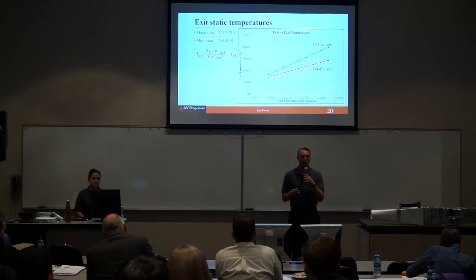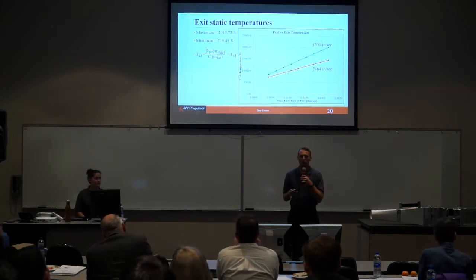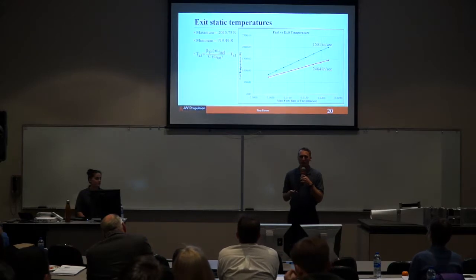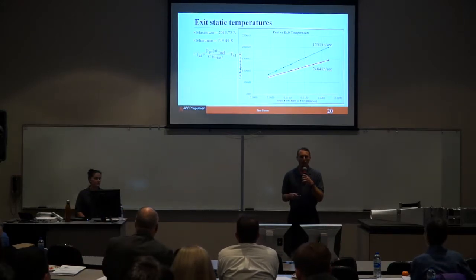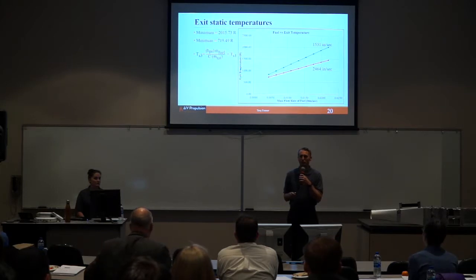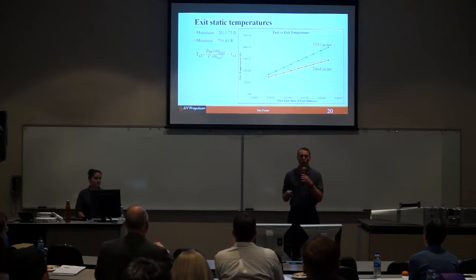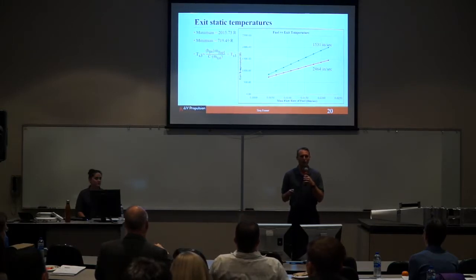Using the manufacturer's blower values, we came up with a theoretical exit static temperature. Those are the possible maximum and minimum temperatures that could have been produced. We did not plan to test to our maximum because that would cause issues with the metals we were using, so we planned to test within an intermediate range. The maximum temperature would have been produced at the lowest blower setting, because with a lower velocity you have a lower mass flow rate, which produces a higher exit temperature.